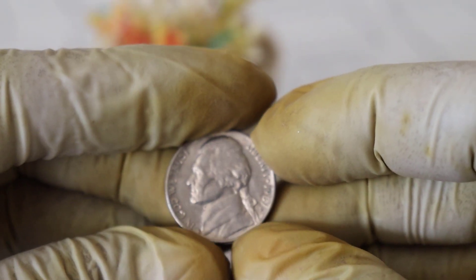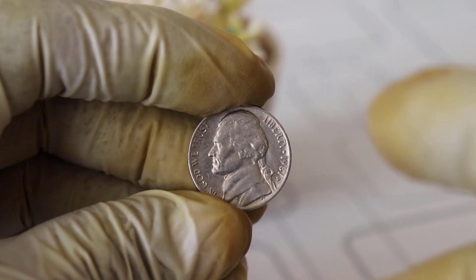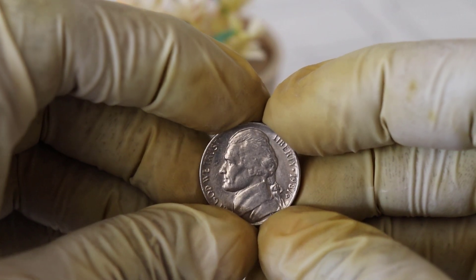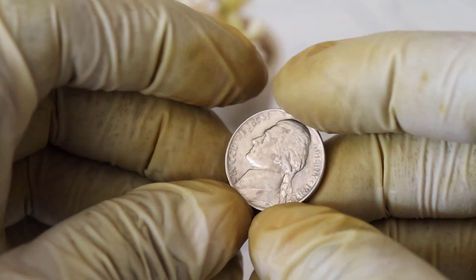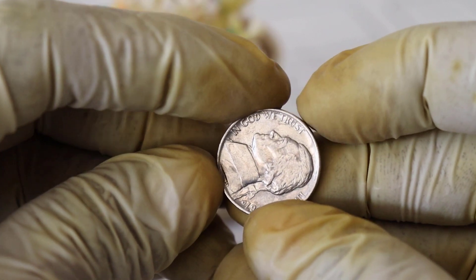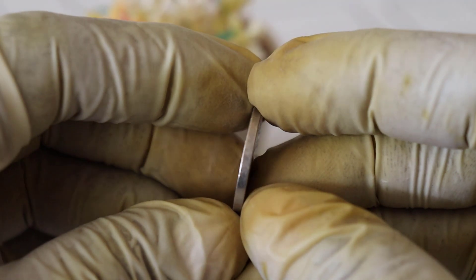It all began when a diligent coin collector stumbled upon it in an unassuming collection of coins they had inherited from a relative. The collector initially thought it was just another run-of-the-mill coin but decided to have it professionally appraised. To their astonishment, experts determined that this 1987 5-cent coin was, in fact, a rare and valuable error coin.